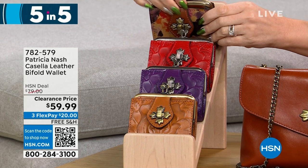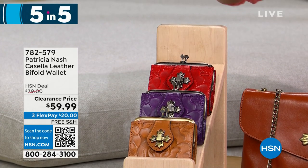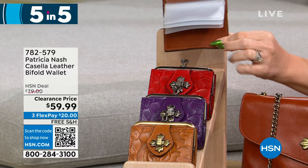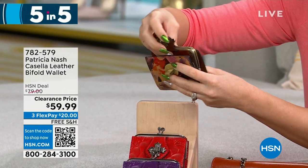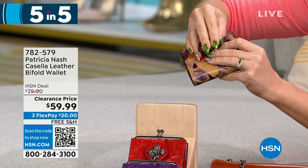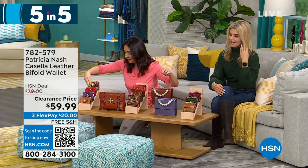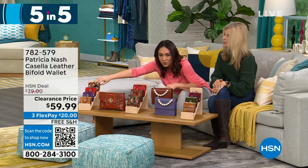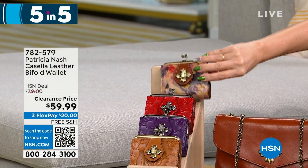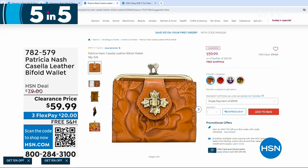The Casella has a coin purse with a kiss lock closure, and inside you've got clear ID windows and a full billfold slot. Plum jam is the purple color. $59.99 for the bi-fold wallet.